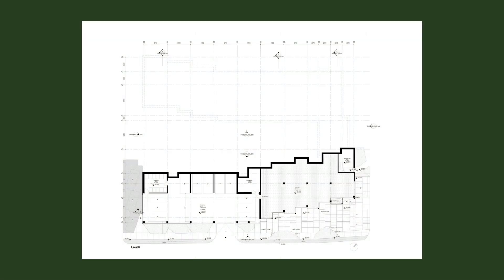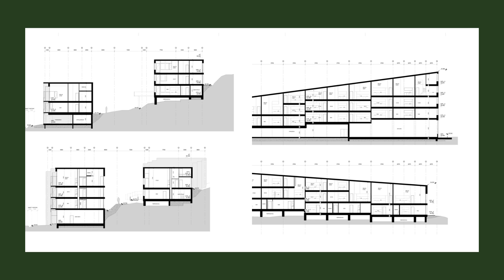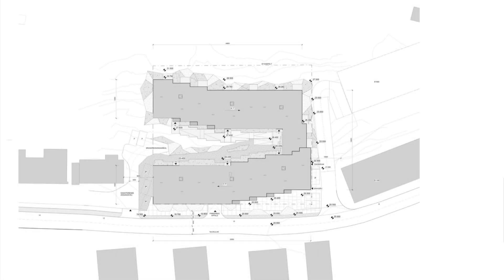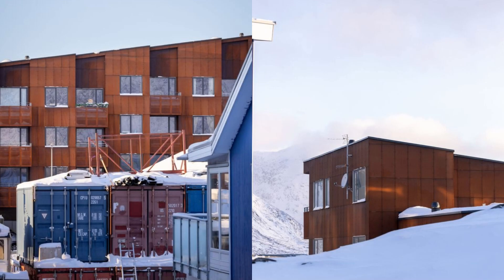Situated on the edge of the ridge with a steep slope, Nucalac 10 ascends from street level to the ridge's highest point, progressively gaining elevation. The structure respectfully follows its natural topography, stepping both vertically and horizontally to allow the mountain and natural landscape to subtly influence its profile.